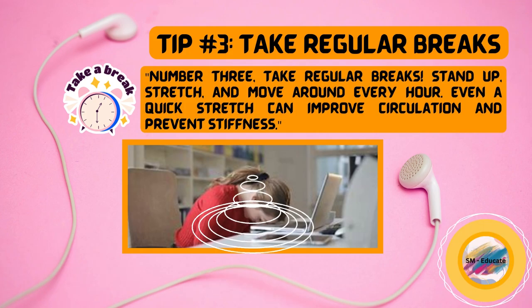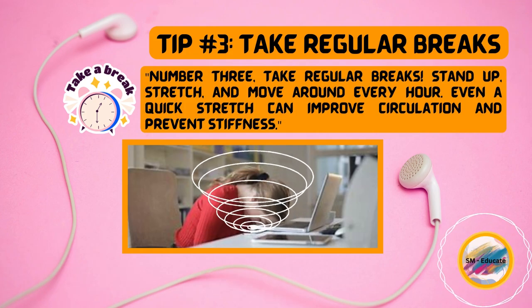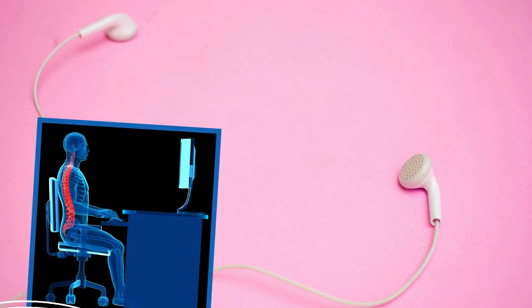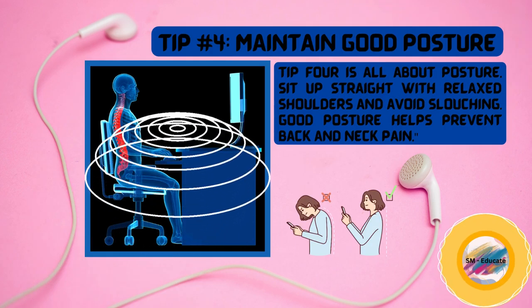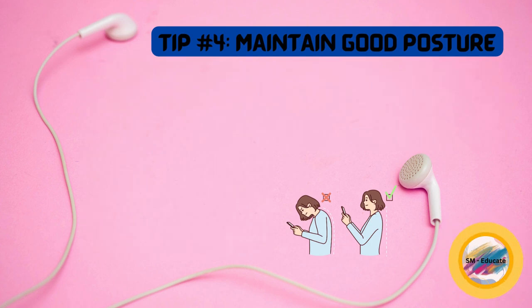Number three, take regular breaks. Stand up, stretch, and move around every hour. Even a quick stretch can improve circulation and prevent stiffness. Tip four is all about posture. Sit up straight with relaxed shoulders and avoid slouching. Good posture helps prevent back and neck pain.